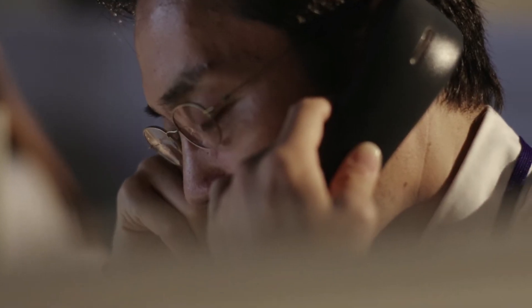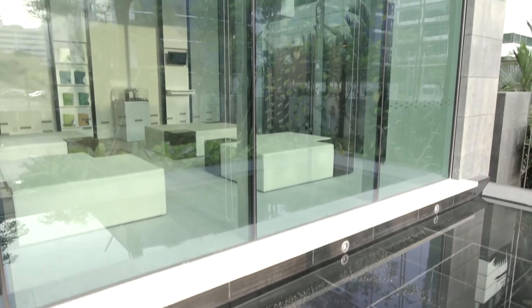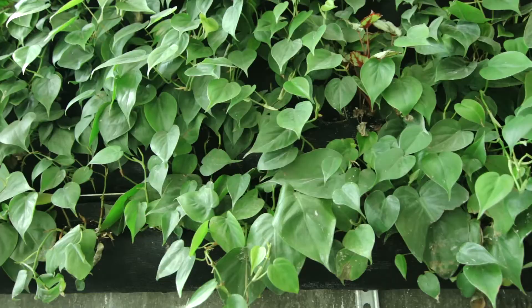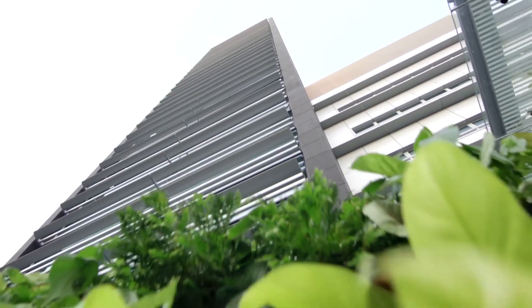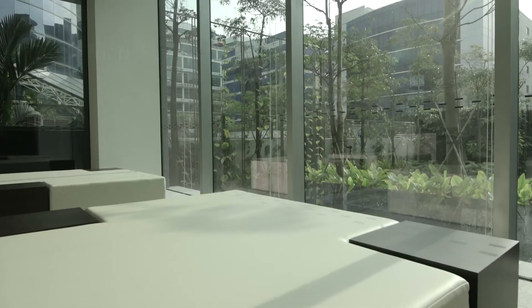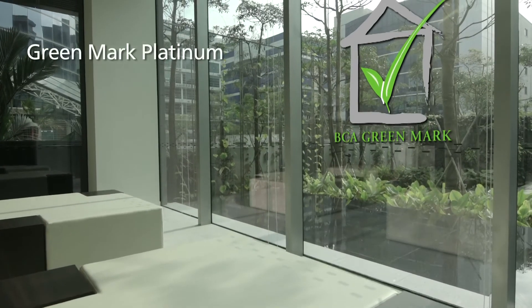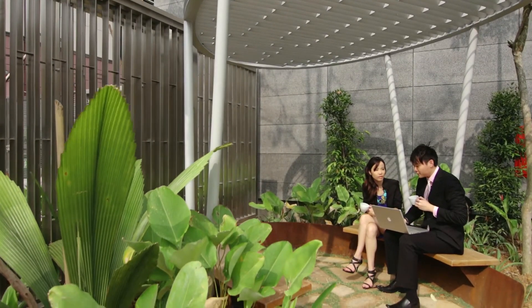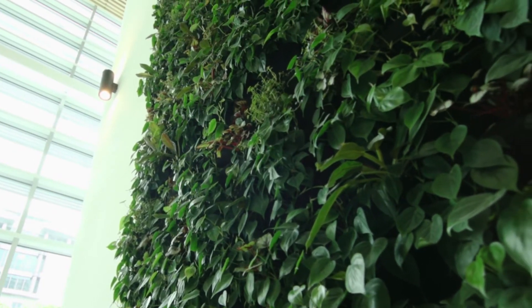At NTT Communications, we feel strongly about balancing our business endeavours with environmental sustainability. The Serangoon Data Centre was built with that in mind. It is the first commercial data centre in Singapore to achieve the BCA Greenmark Platinum Award. Additionally, we are going to acquire the certification of Leadership in Energy and Environmental Design.